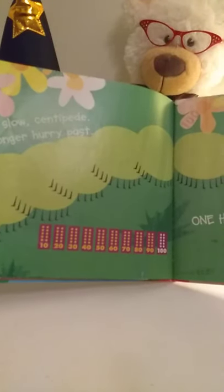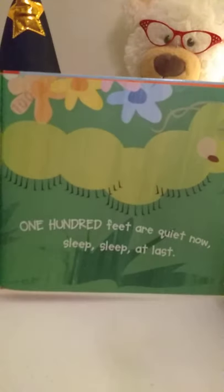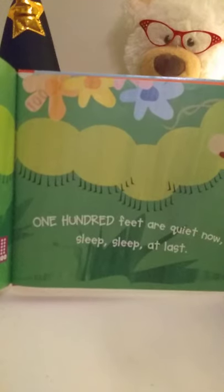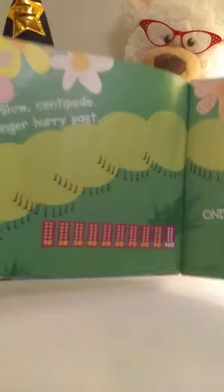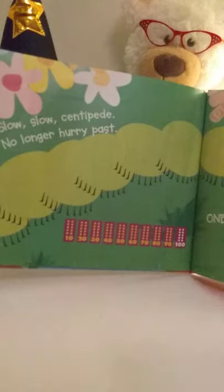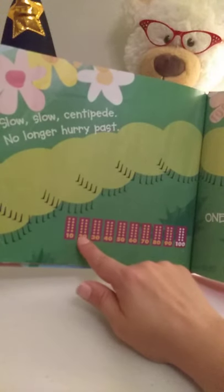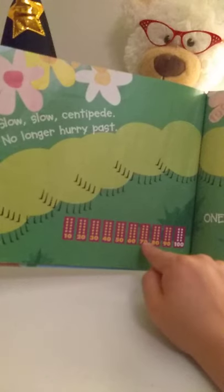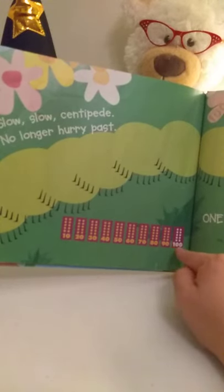Hmm, this is a math book. Slow, slow, centipede, no longer hurry past. One hundred feet are quiet now — sleep, sleep at last. So let's count together: ten, twenty, thirty, forty, fifty, sixty, seventy, eighty, ninety, one hundred.